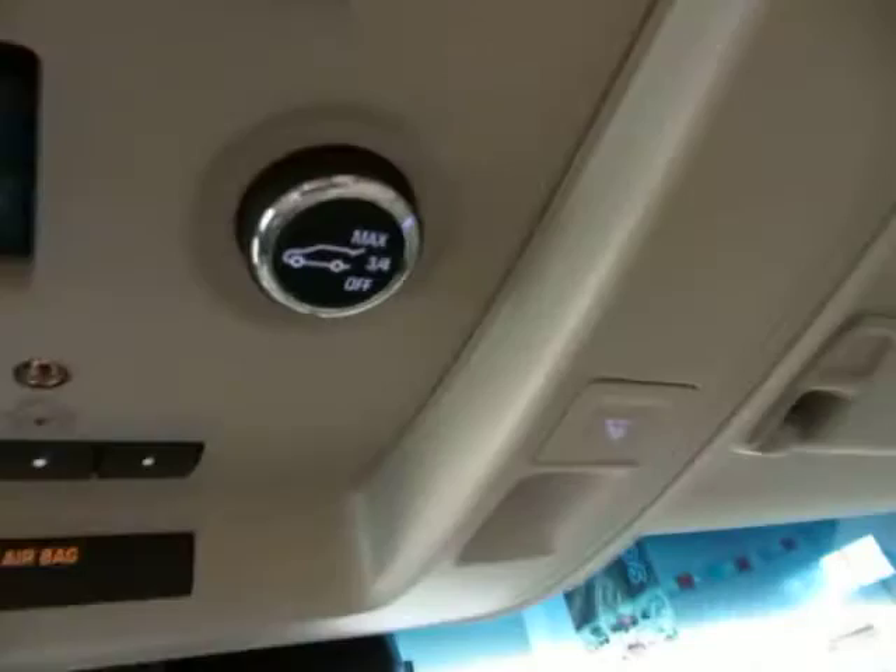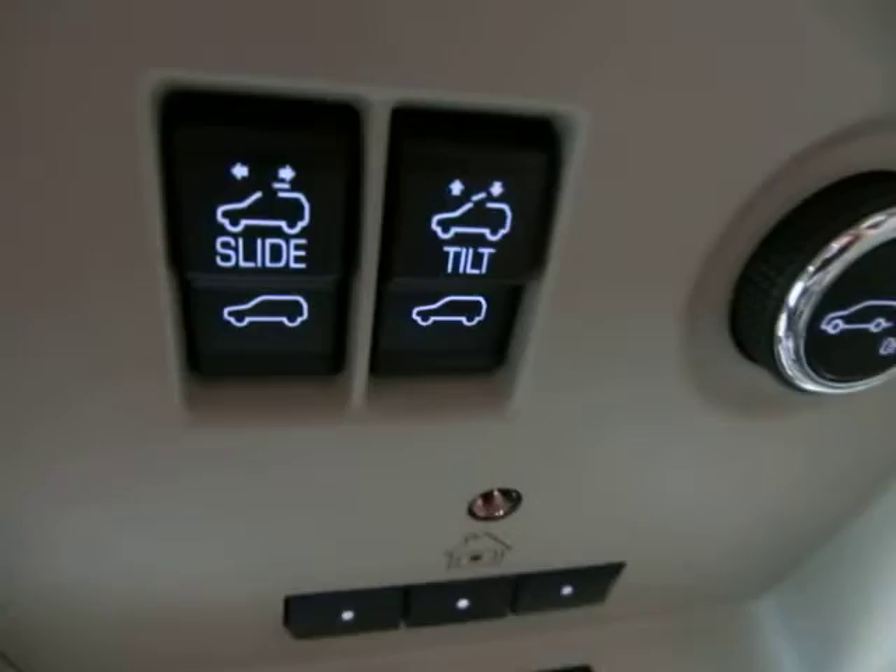Up at the top you've got map lights. Your power tailgate switch is right there — you can open it all the way or three-quarters of the way. These are your sunroof switches to slide or to vent. Let me pan over the dashboard so you can see it's in perfect shape — no cuts, no tears, no burn holes. It's really, really sharp for a 2015 model.